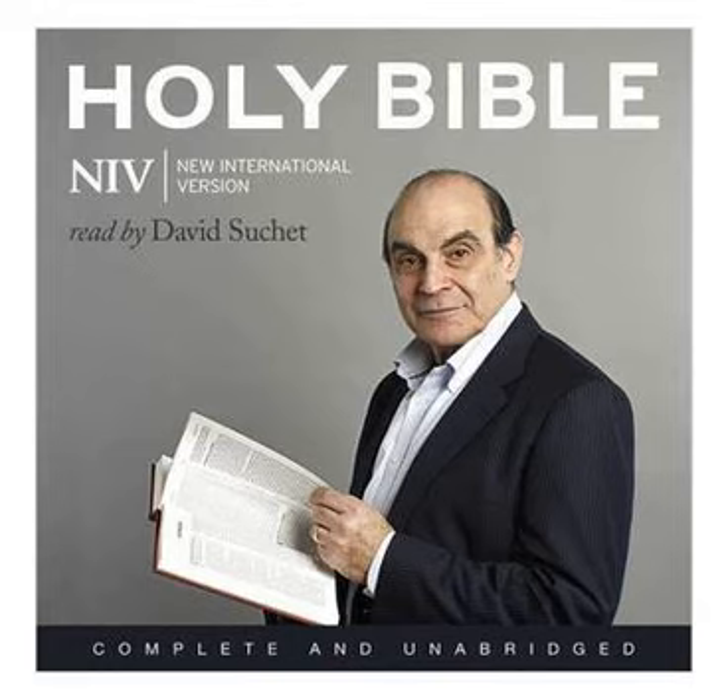So Huram finished all the work he had undertaken for King Solomon in the temple of the Lord: the two pillars, the two bowl-shaped capitals on top of the pillars, the two sets of network decorating the two bowl-shaped capitals on top of the pillars, the four hundred pomegranates for the two sets of network, two rows of pomegranates for each network decorating the bowl-shaped capitals on top of the pillars, the ten stands with their ten basins, the sea and the twelve bulls under it, the pots, shovels, and sprinkling bowls. All these objects that Huram made for King Solomon for the temple of the Lord were of burnished bronze. The king had them cast in clay moulds in the plain of the Jordan between Succoth and Zarethan. Solomon left all these things unweighed, because there were so many. The weight of the bronze was not determined.